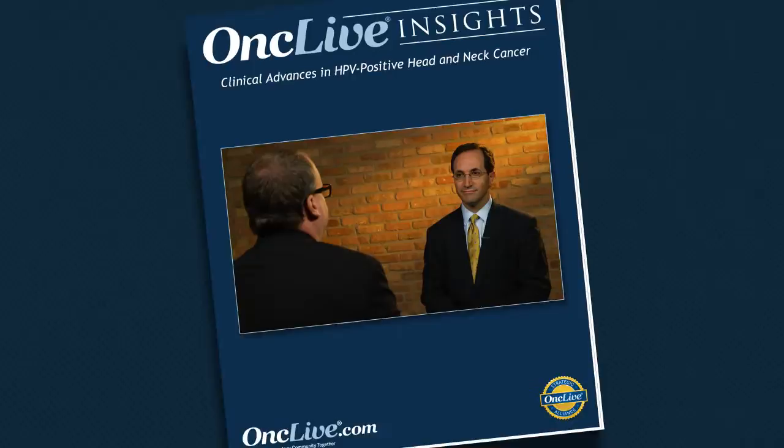OncLive Insights is a video editorial program produced by OncLive. Let's focus on discussing some treatment options for HPV-positive head and neck cancer, starting with how you determine HPV positivity and then discussing some treatment options and standard of care.